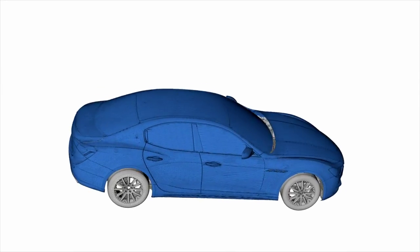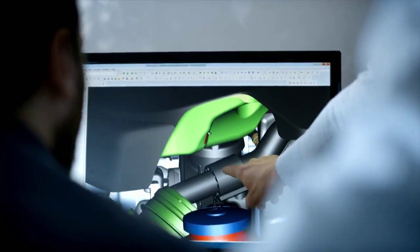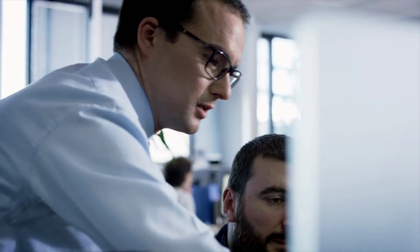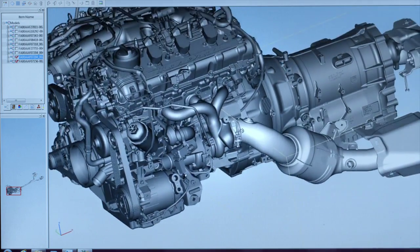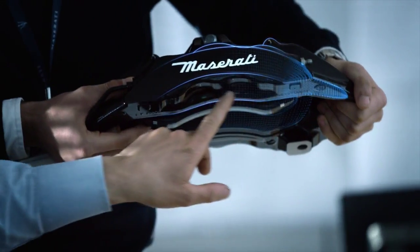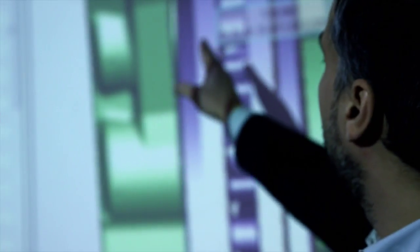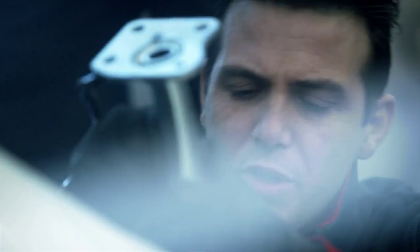Being able to work in a digital twin is a significant evolution compared with the past. By using integrated software such as NX and Teamcenter, we can have an interface of all the teams developing the project on the same mathematical base. This allows us to reduce analysis times and to avoid possible errors caused by miscommunication between the different teams.